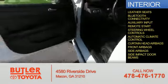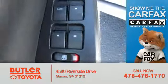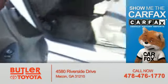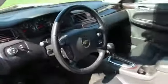Side impact door beams. Rest easy knowing this vehicle comes with a Carfax Vehicle History Report from Carfax, the most trusted provider of vehicle history information. Let us put you in the driver's seat today. Call or click to contact us.